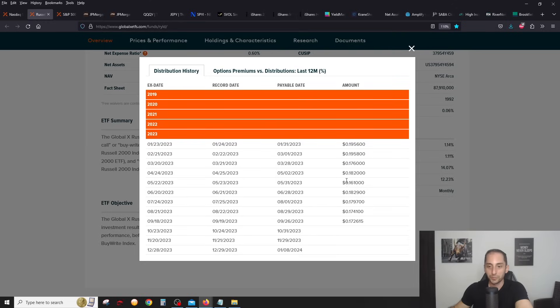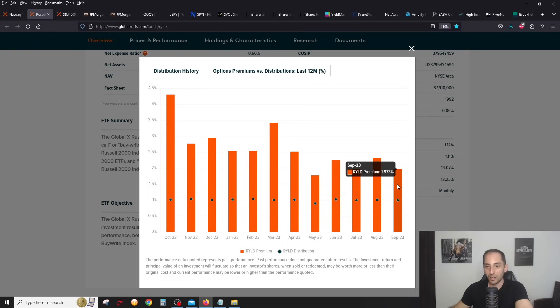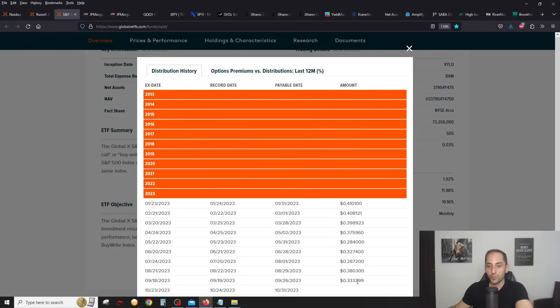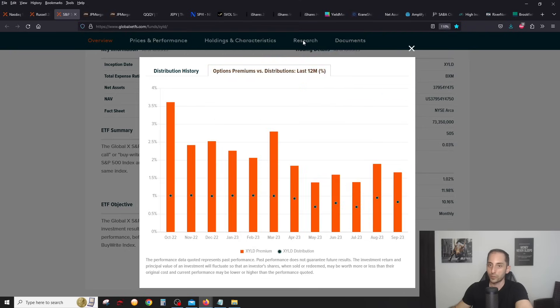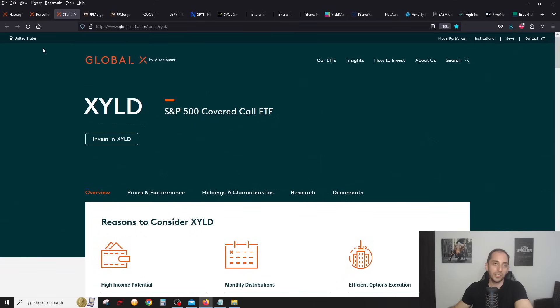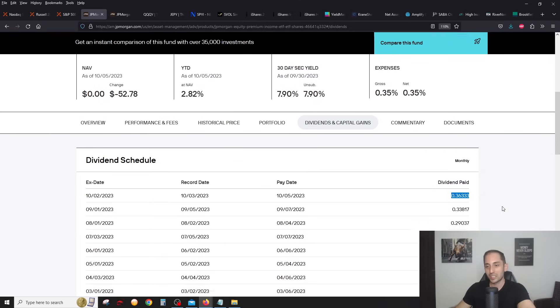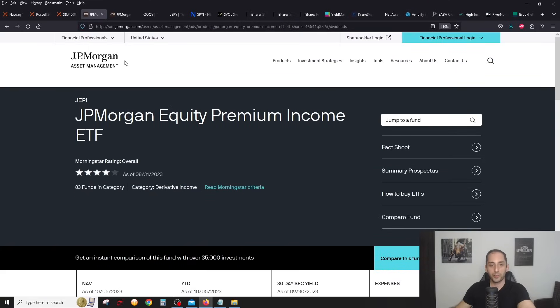XYLD, the S&P 500 one — distribution a lot smaller than last month because volatility has been lower. These three are designed for super pessimistic investors willing to give up all upside of the S&P 500, the Russell, and NASDAQ 100. I personally think there are better options that capture some upside. JEPI — the biggest, most popular covered call ETF in the world — had a distribution a little bit higher than last month, which is welcome news. Very good ETF.